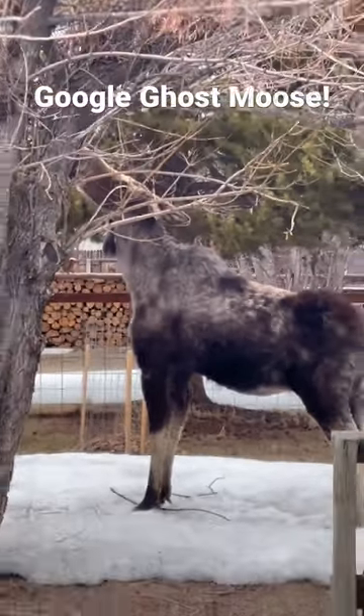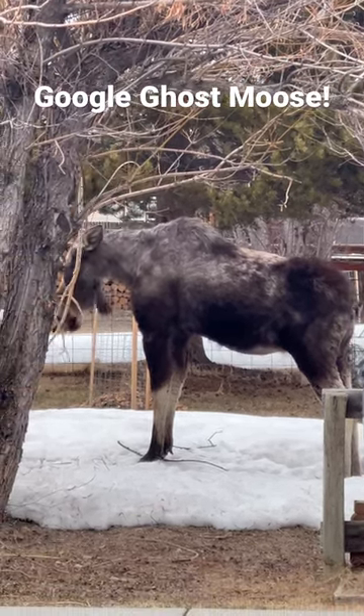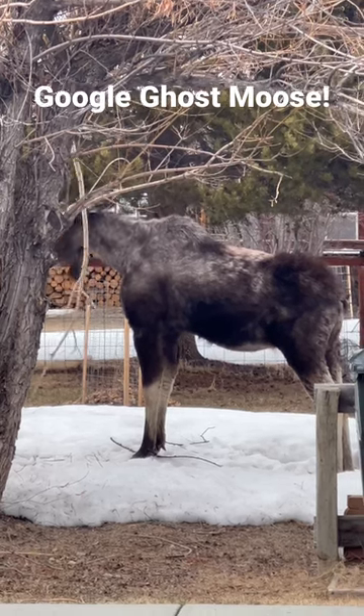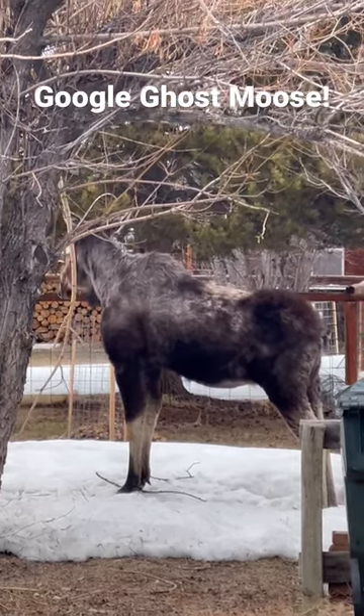It's terrible. Go ahead and Google ghost moose and learn about this phenomenon. It's happened more and more in the west as we're getting warmer winters. The ticks are coming over more, so we'll hope for this one for sure — but a crazy phenomenon to see.